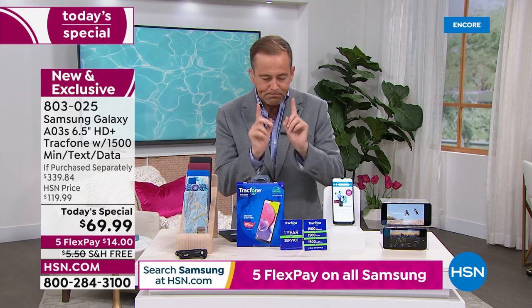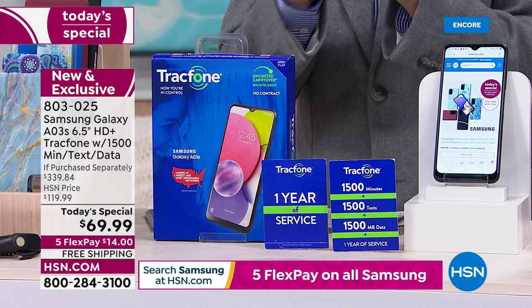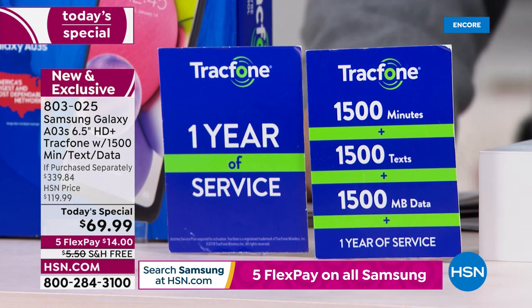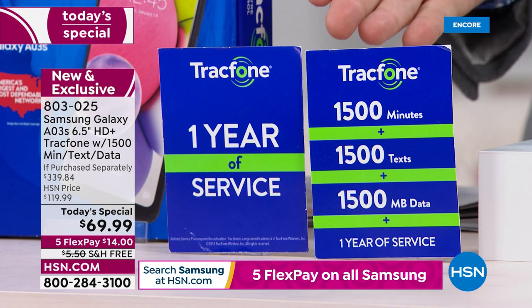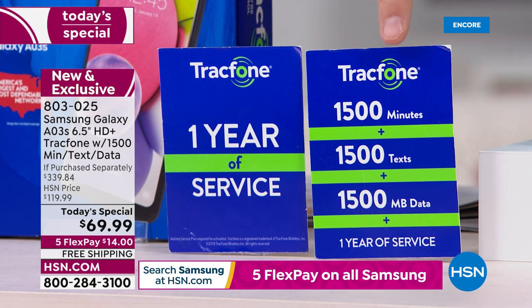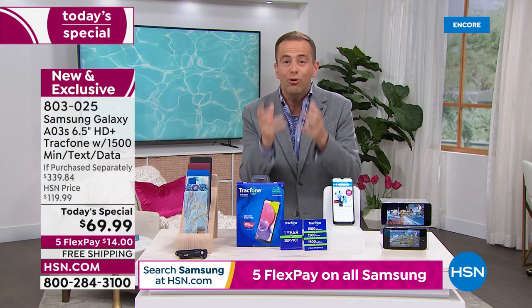Maybe it's your son or your daughter who wants a phone. We're including a year's worth of service — 1,500 minutes, 1,500 texts, and one and a half gigs of data. That's a value of $125, more than the cost of the phone itself, nearly double. We're including this at no additional charge. That means when you get this phone delivered to your home, you can talk for 1,500 minutes, send 1,500 texts, and surf online with 1,500 megabytes of data.